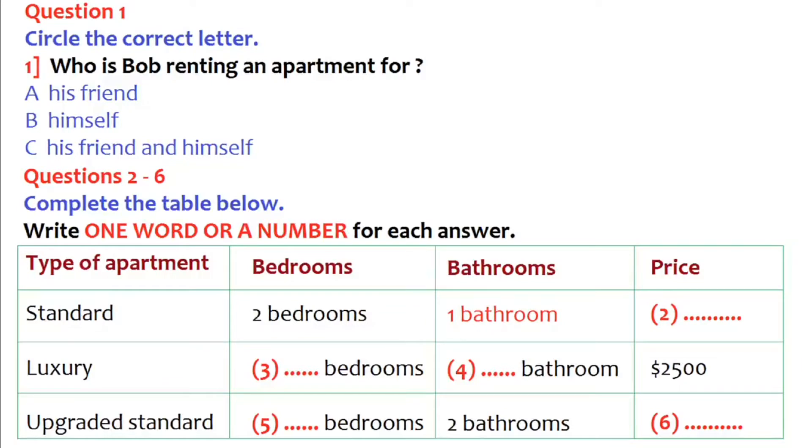Part one. You are going to hear a conversation about renting an apartment. First, you have some time to look at questions one to six. Now listen to the tape and answer questions 1 to 6.